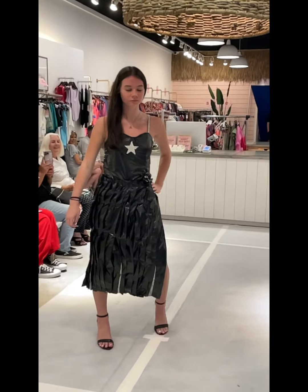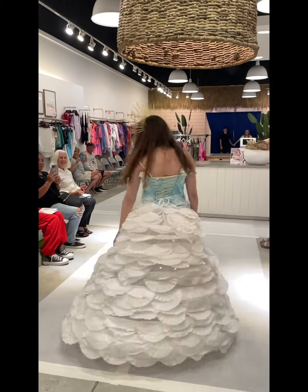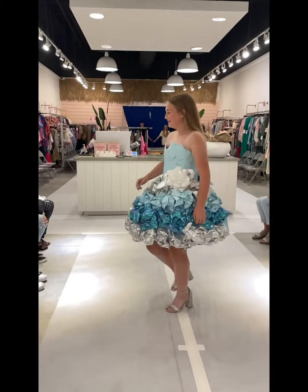Then there was thunder made out of tissue paper, and rain made out of foil. Then there was coffee filters, which brightened your day with light and LEDs. Then there was feathers for air, and wrapping paper for ice.